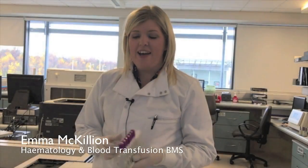Samples arrive in haematology either via the pneumatic chute system or through specimen reception. Specimen reception will process anything that is routine, label them up, and bring them over. Anything urgent will come in via the pneumatic chute and we'll keep the forms here at the urgent bench so that we have them if we need to phone anything out to the wards.